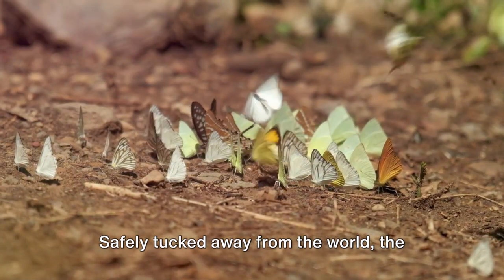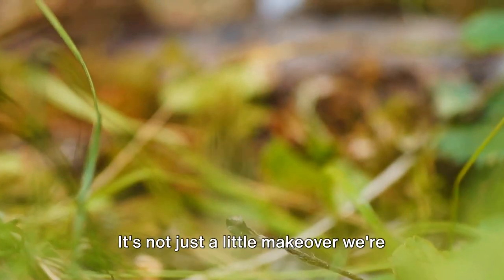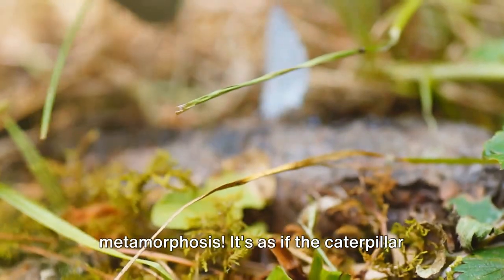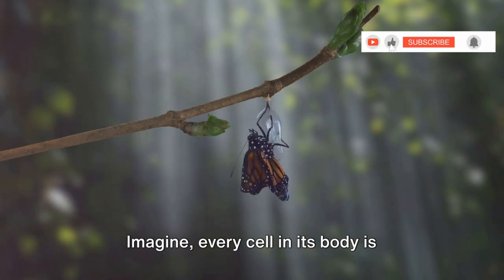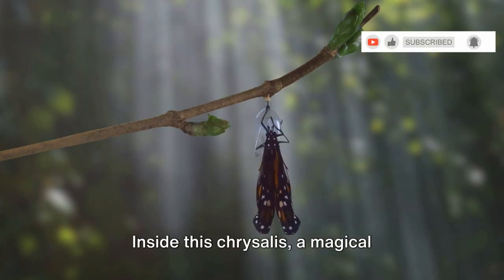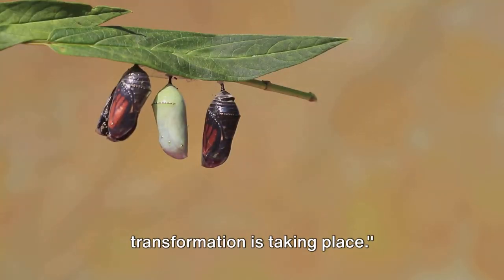Safely tucked away from the world, the caterpillar starts a remarkable transformation. It's not just a little makeover we're talking about, but a complete metamorphosis. It's as if the caterpillar is being broken down and rebuilt from scratch. Imagine every cell in its body rearranging itself to create a new creature. Inside this chrysalis, a magical transformation is taking place.